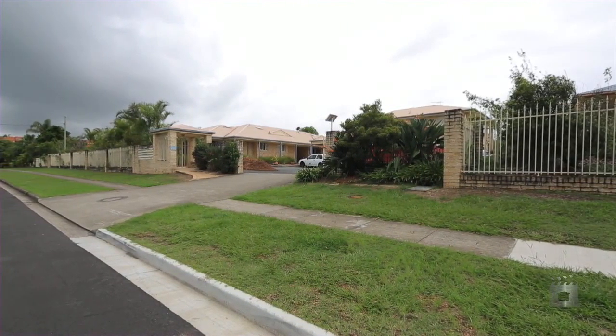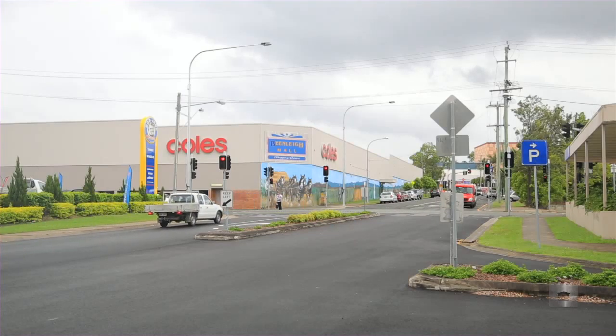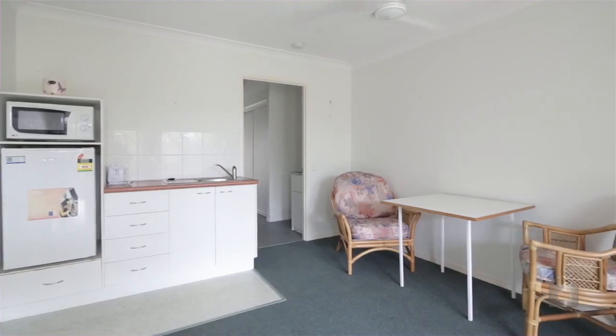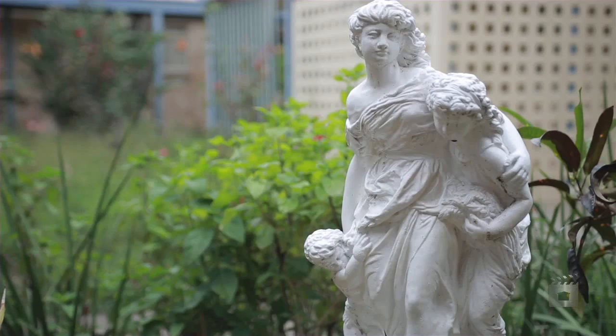Located on the fringe of Beenleigh Town Centre between Brisbane and the Gold Coast, this pet-friendly complex opened in 1999. Woodbeck Village is an assisted living complex of 76 units, catering to pensioners of any age with on-site management plus three meals per day.